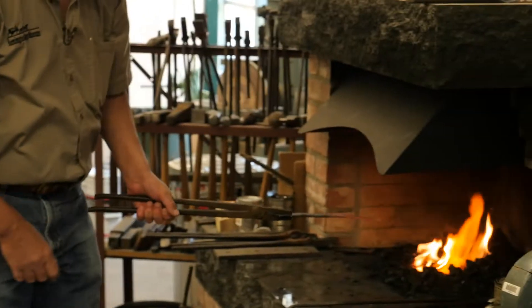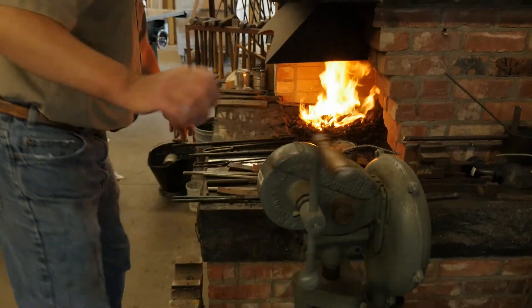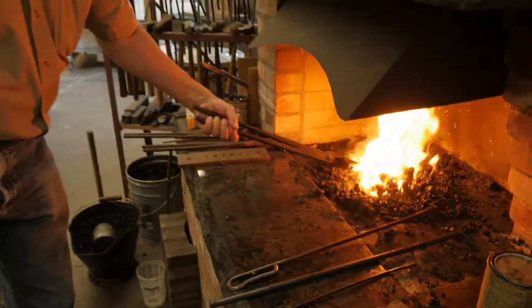A good blacksmith is able to control many different properties in his metal in the fire — by the amount of oxygen he's forcing through, and by the type and quantity of the coal that he's using.